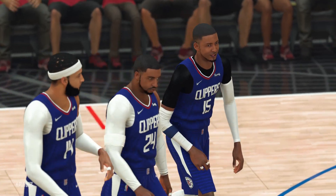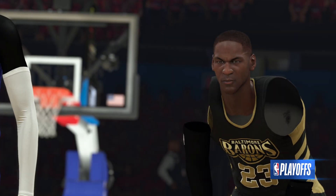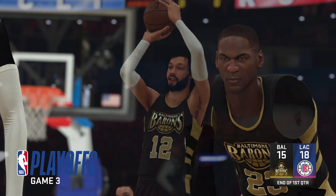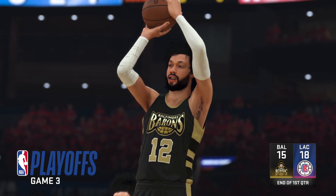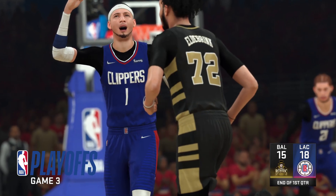The defense has allowed him to get into a rhythm from there and he's been relentless. It's been a high-scoring competitive game through the first quarter of play. Clippers ahead — they lead by three. After this break, we'll be back with the start of the second quarter on 2K Sports.